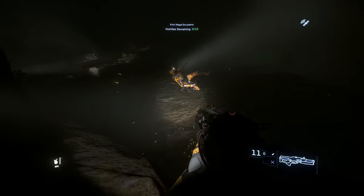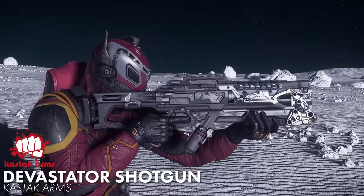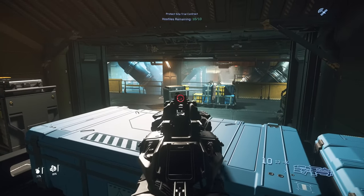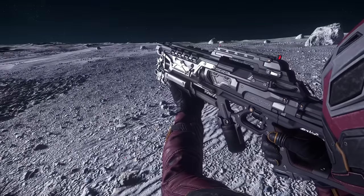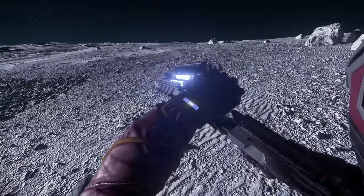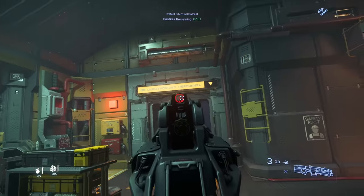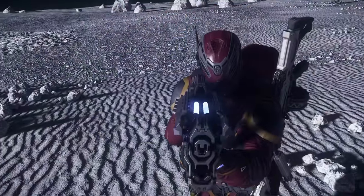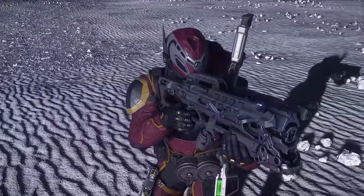Kastak Arms likes shotguns so much they made another one called the Devastator. Like their assault rifle, this one is plasma-based and functions via pump action. It's also a break-action shotgun with the reload animation revealing a massive internal magazine tube that you replace to add new ammo. Like Kastak's Karna rifle, the guard around the Devastator's barrel retracts as you charge it, revealing the building plasma charge. It's just a lot of fun in one gun.